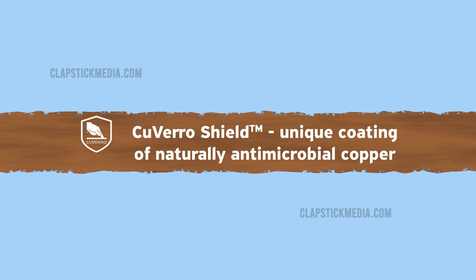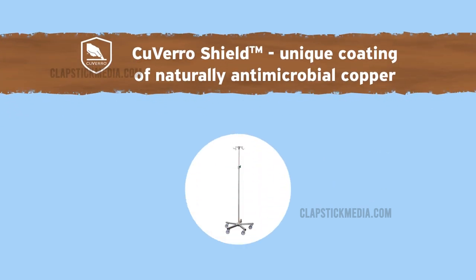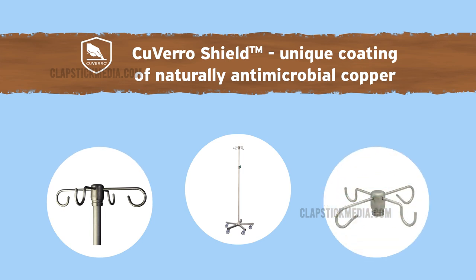CuveroShield is a unique coating of naturally antimicrobial copper that is applied to our stainless steel poles, ram horns, and U-hooks to deliver outstanding protection to your highest-touch zones.